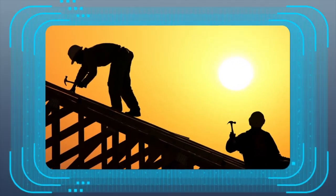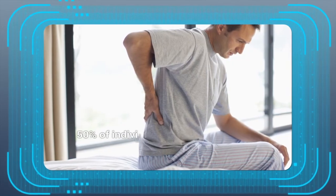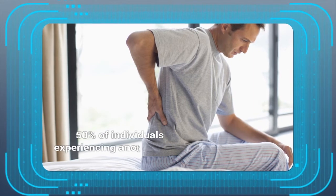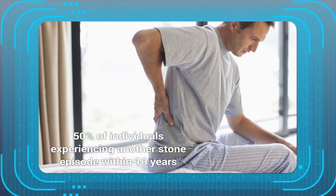Worse still, kidney stones often recur, with at least 50% of individuals experiencing another stone episode within 10 years of the first occurrence.